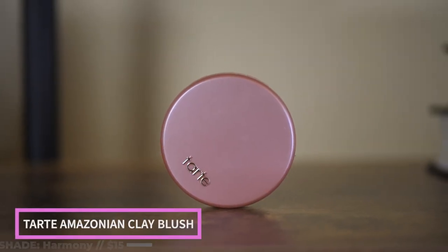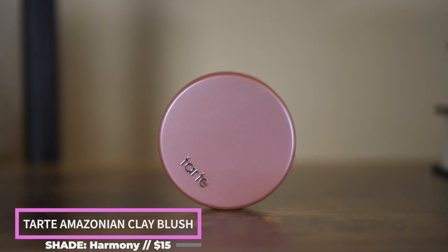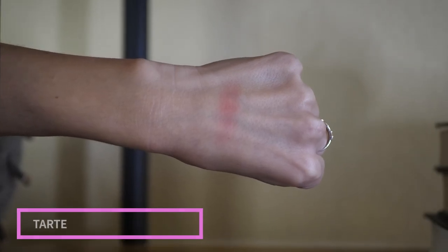For blush, I like to bring something pretty neutral that I can match with a bunch of different looks. For me that's the Tarte Amazonian Clay 12-Hour Blush in the shade Harmony — it's a beautiful neutral pink. What I love about these blushes is they last a really long time on your face, you will never run out of product, and you can't go overboard with it because it's very sheer — you can build it up. They are pricey but you buy one and you'll never have to buy another one ever again.